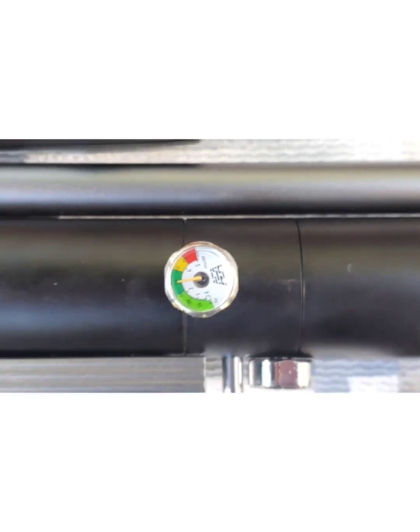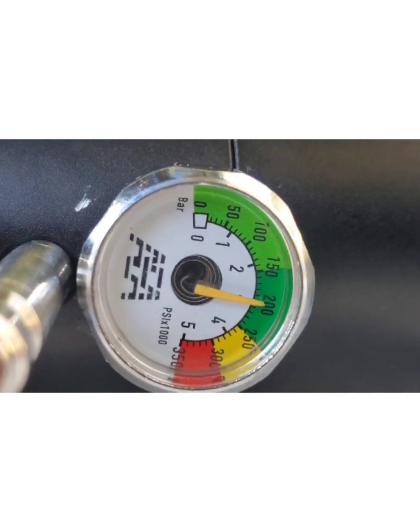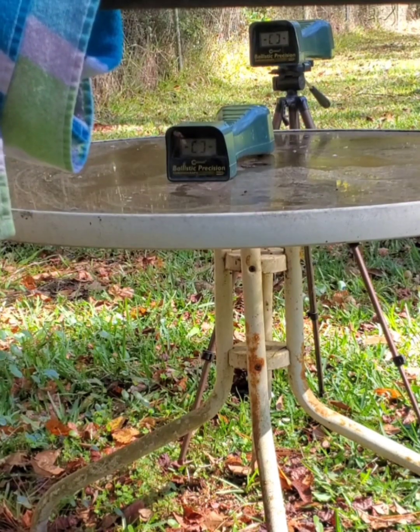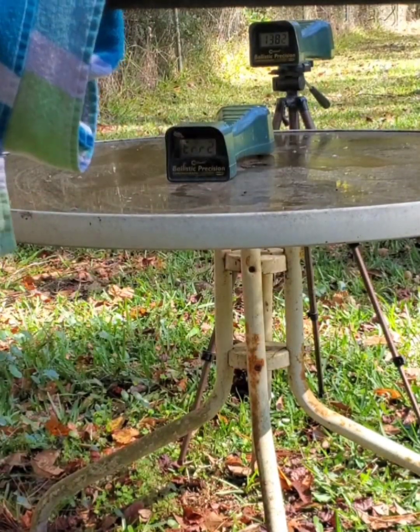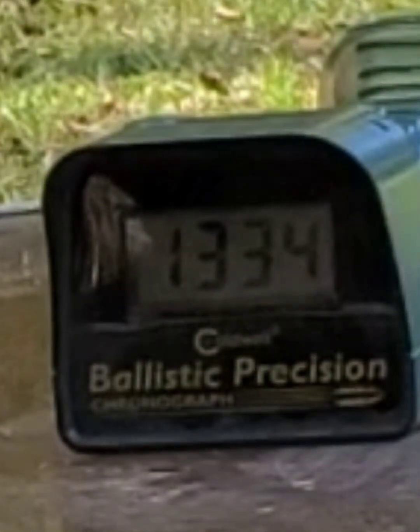All right, 200 bar — looks like a little hair over it. First pellet, 16.6 grains. Let's see: 13.82, 13.82. Can you see that, folks? I think that's breaking some records too — 13.34 on the first one. Look at that!